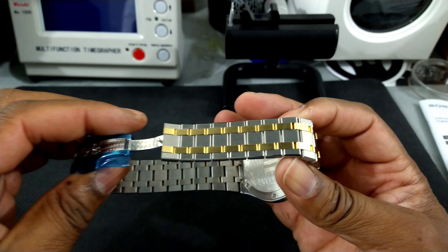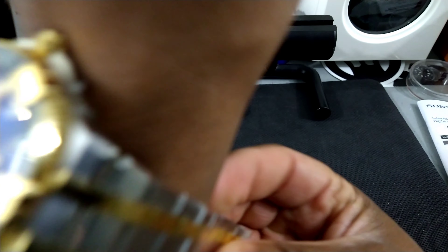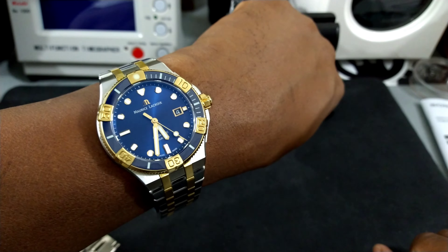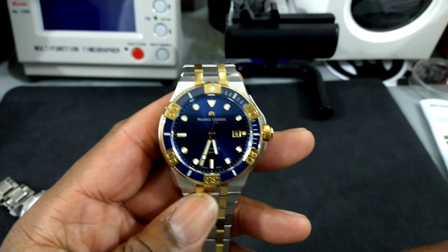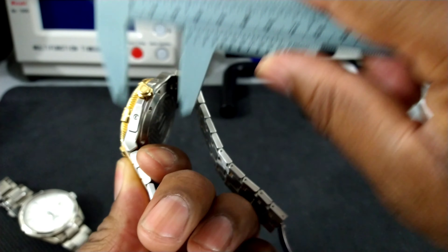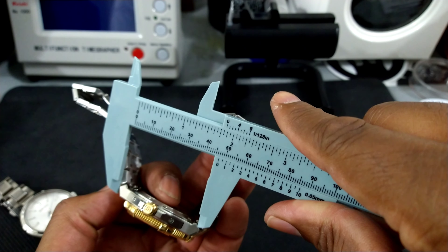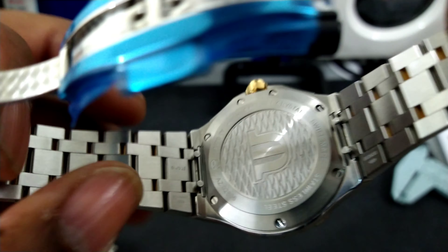Now I'll try it on my wrist, which is 7.25 inches. It has a twin trigger deployant clasp. This is a 43-millimeter case, and on my 7.25-inch wrist it wears just great. I really like this Aikon Venturer — I have one of these slated for myself in the near future. It's about 12 millimeters thick and the lug-to-lug is about 51 millimeters. It also has quick-release tabs.